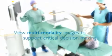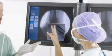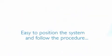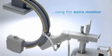You can view multi-modality images to support critical decision making. The operator can easily position the system and follow the procedure using the extra monitor on the stand.